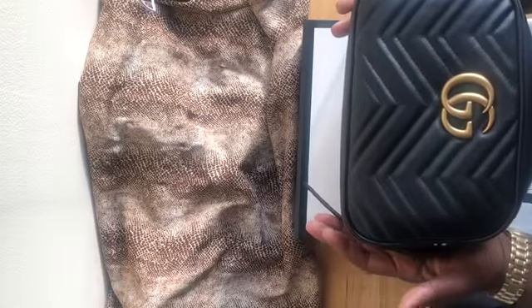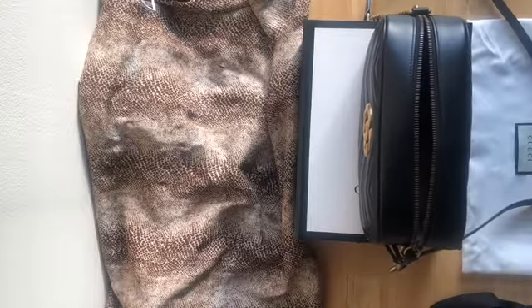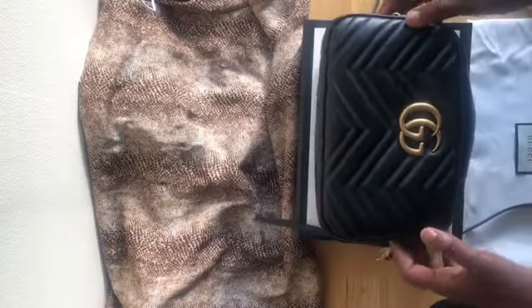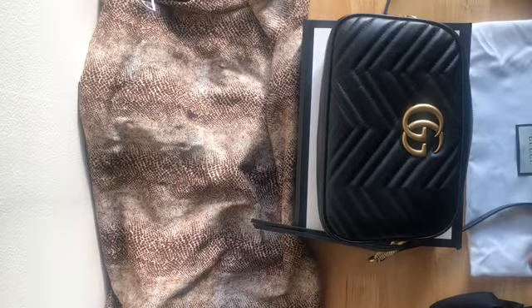It's very well made and very very lovely. The next video I will do will be a 'what's in my bag.' Thank you very much for watching my video.